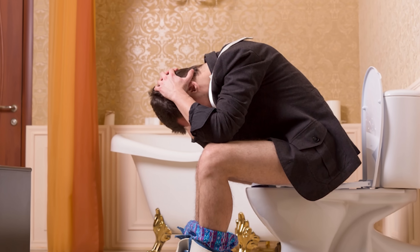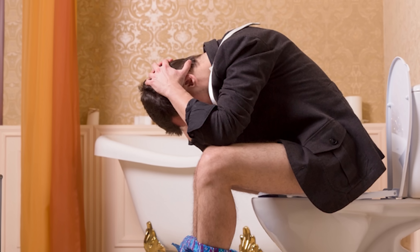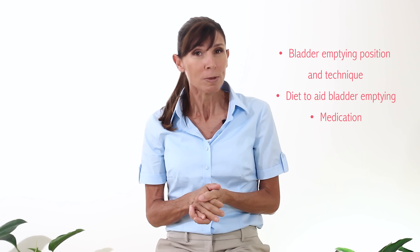Are you having problems emptying your bladder? This is a really common problem amongst men, particularly men over 60, and there's a lot you can do about it. Hi, I'm Michelle, and today I'm going to take you through bladder emptying position technique for men who are having problems emptying their bladder, and I'm also going to guide you through some dietary information and medication that you can also use to help you with this problem.